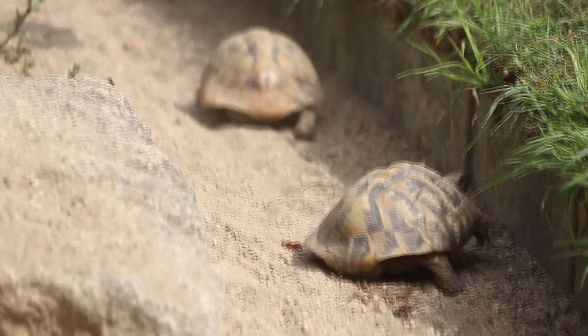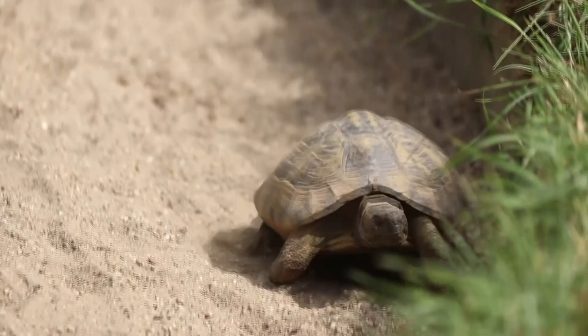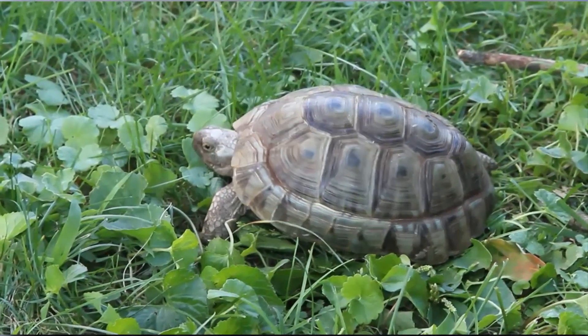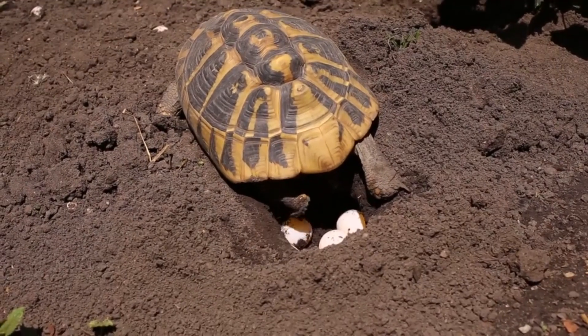These tortoises can live to be decades old. It's not uncommon for them to reach at least 40 years of age, and some owners claim lifespans nearly double this. It takes about 10 years for these reptiles to reach reproductive maturity, with females taking slightly longer than the males, on average.